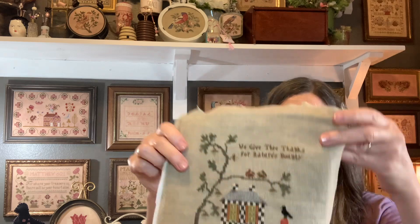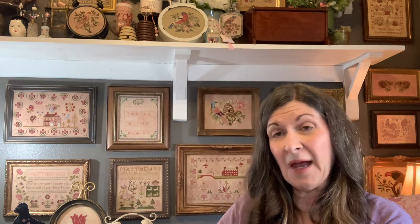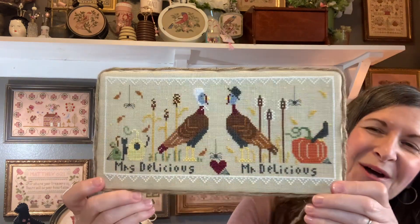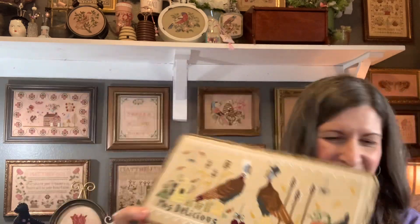This is a Chessie and Me, and I think I'm going to make this into a pillow with the backing fabric — it'll be a very large pillow. I tend to frame it. I do not remember what this one is called; it might be We Give Thanks. And then one of my very first — I did this long, long ago — it's by Lindy Stitches. It comes as two pillows and I put them together. Mr. and Mrs. Delicious are the names of the two charts, and it comes together.